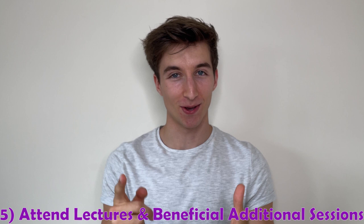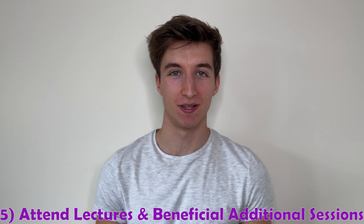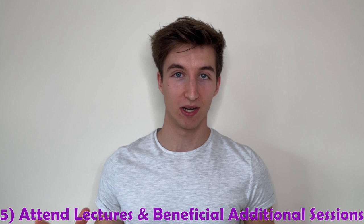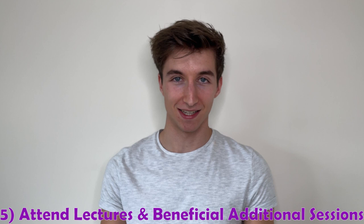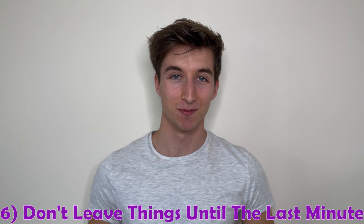Number five is a classic one: go to your lectures, and also go to any additional timetabled sessions such as drop-in sessions, which have been incredibly useful for asking questions and finding further information not fully covered in lectures. In case you can't make a lecture — I know those 9am ones can be a struggle — all lectures are recorded and available to view via the Learn Review.